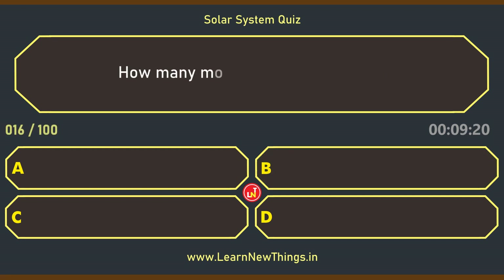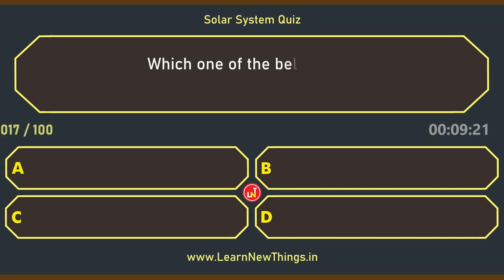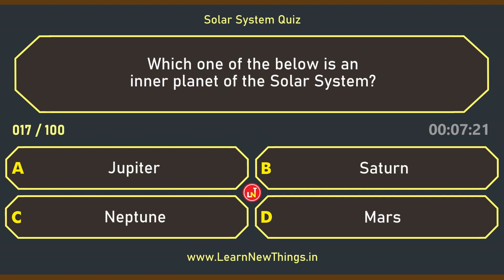How many moons does Venus have? Zero. Which one of the below is an inner planet of the solar system? Mars.